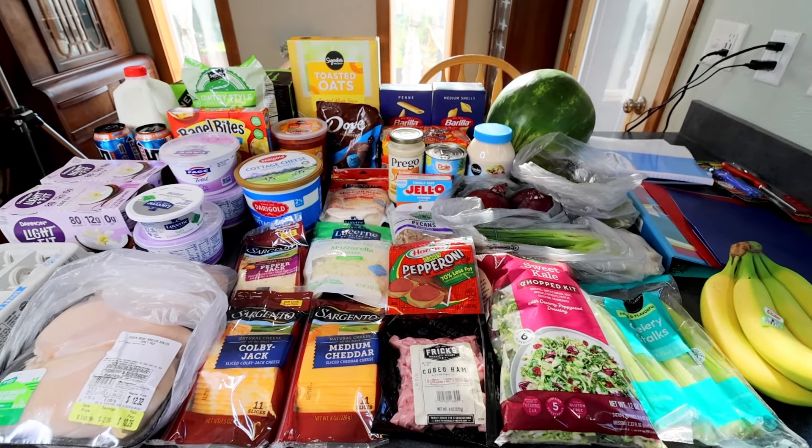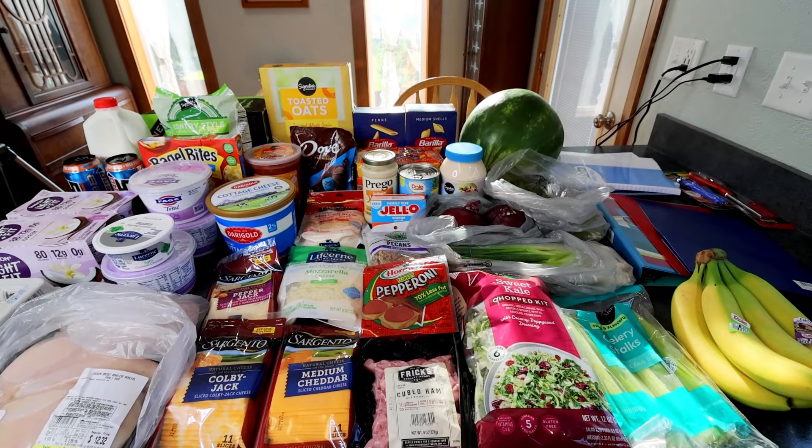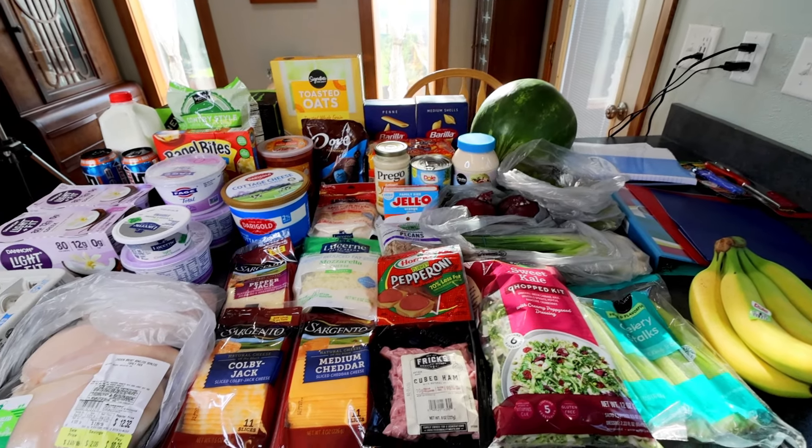Hello everyone, Alicia here with my weekly grocery haul for my WW meal prep for the week and just whatever else it is that we needed for the week.